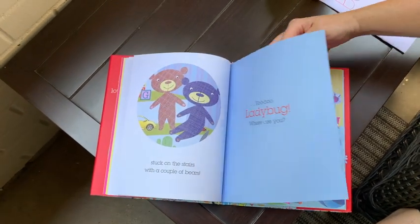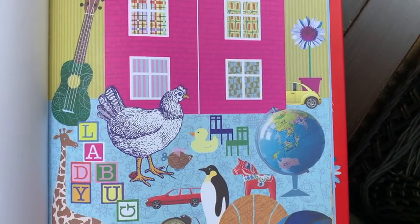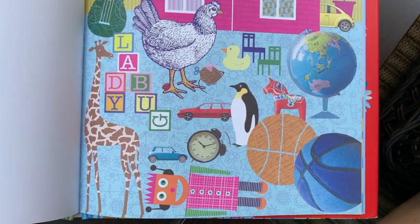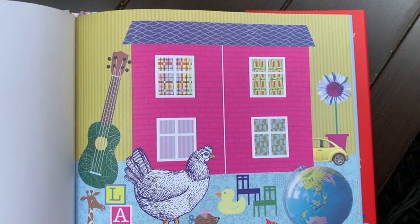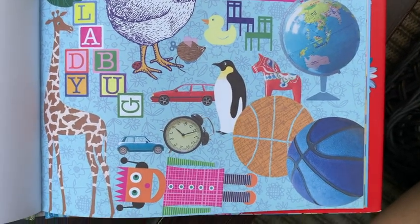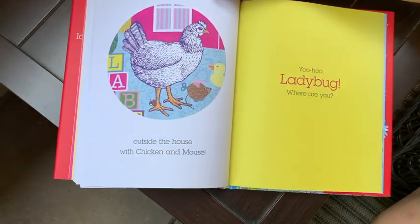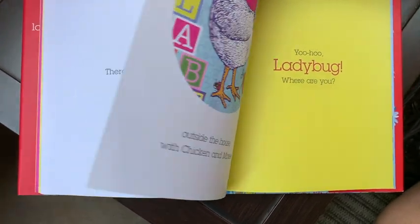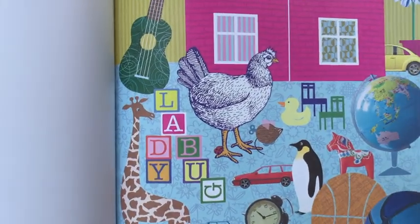Yoo-Hoo Ladybug, where are you? Do you see her? Hmm, where is Ladybug? There you are — outside the house with Chicken and Mouse! There she is. Now see if you can find her in this picture. Chicken and Mouse — there she is.